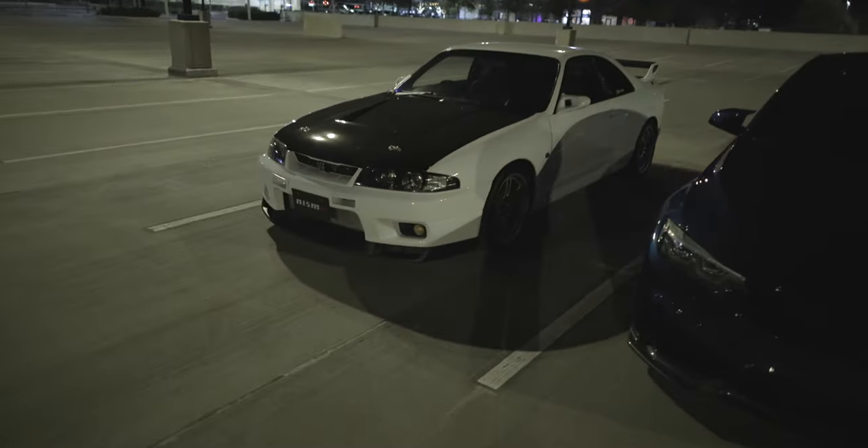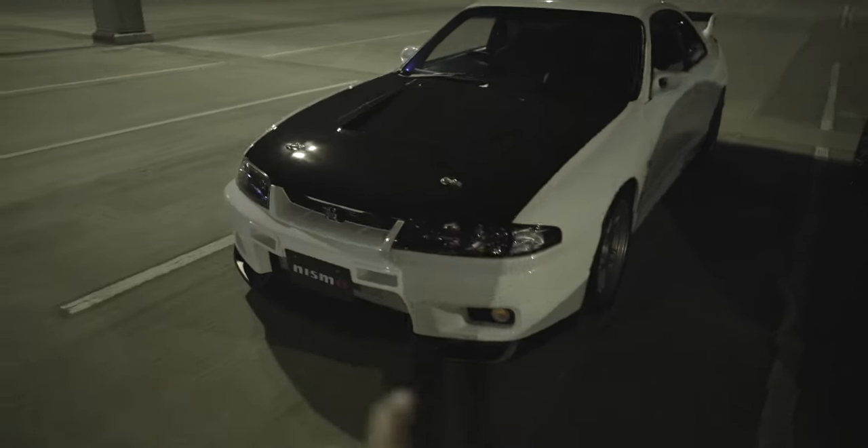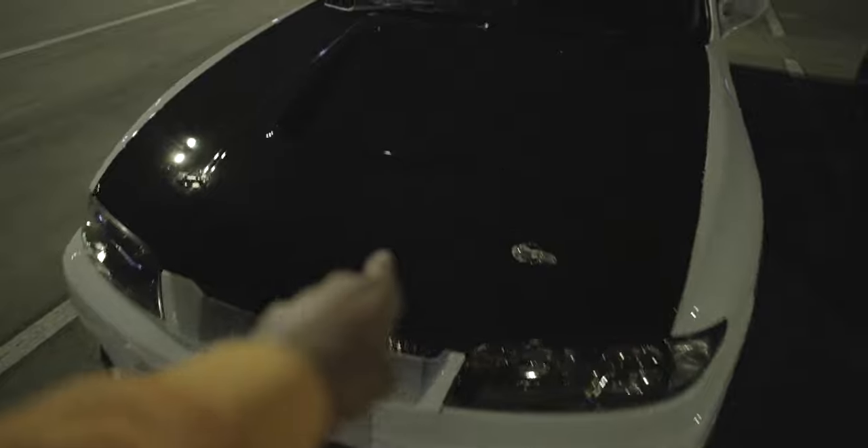On the other side we got the GTR R33 — you guys saw this in one of my other videos. I like this, I like the carbon fiber hood. In my old videos you'll see I have a clip of this guy on the highway. The car sounds amazing, I love the exhaust note.